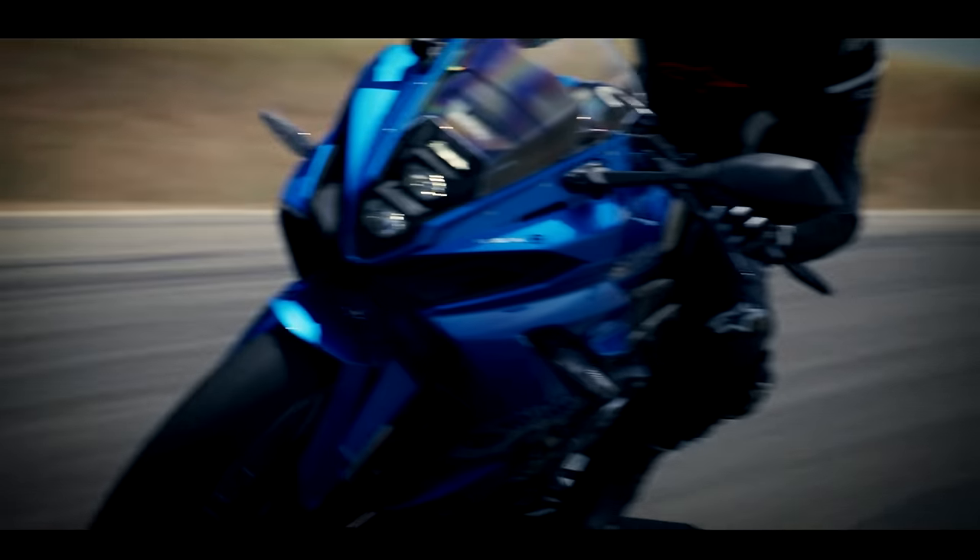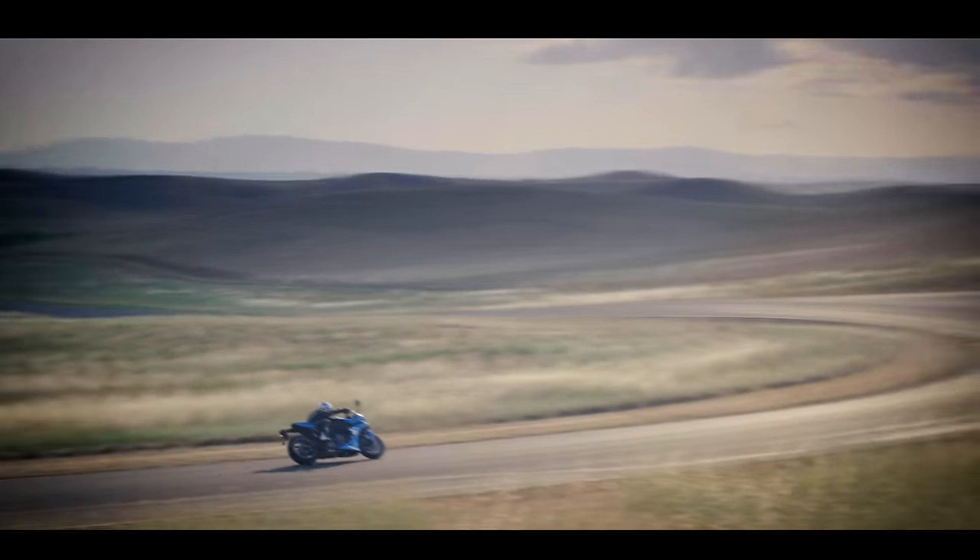Coming next year without a doubt — a shootout with these middleweight sports bikes. We could add the Kawasaki ZXR400 four-cylinder screamer too. That'd be quite a good comparison with these parallel twins. If No Limits want to sponsor the video, maybe we can do a track shootout and a road shootout. We'll enjoy that.